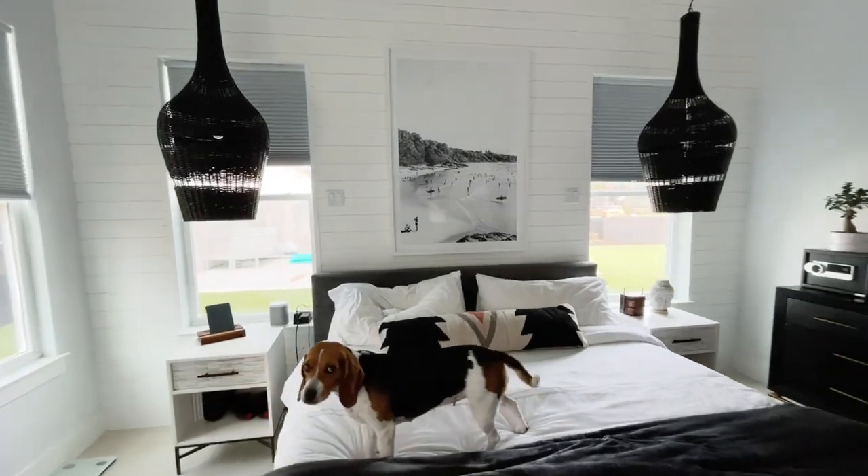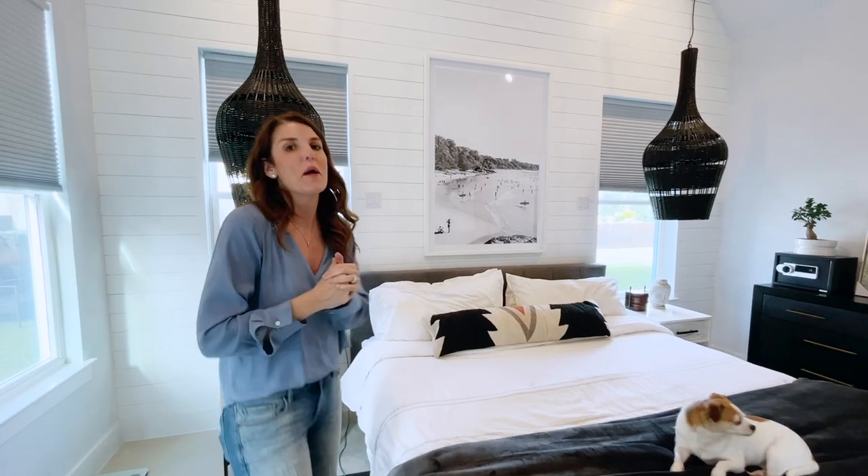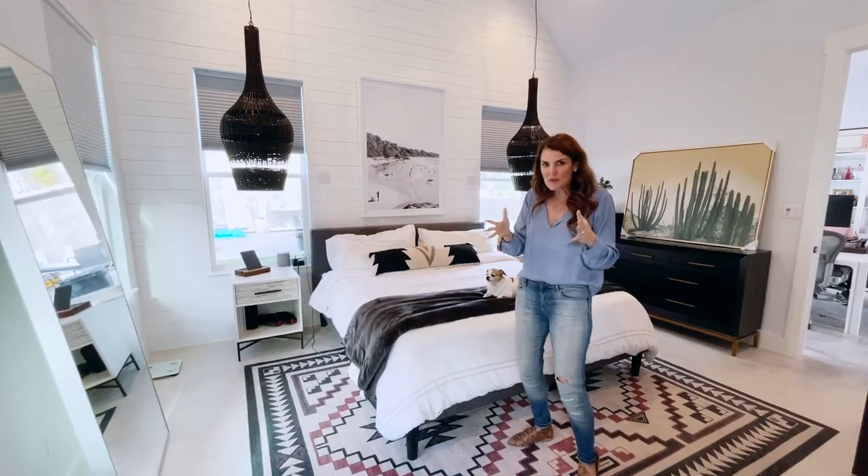If anybody's ordering furniture right now, you know it has taken a long time. We're months out from getting our bed and other pieces to finish the space, so we're not quite there yet — but we will show you the reveal when it's all said and done.